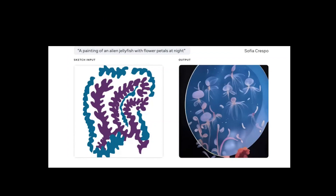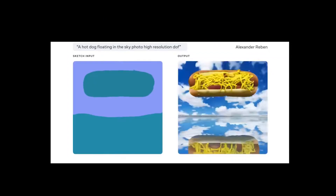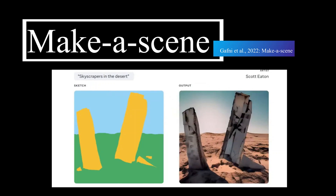Meta wanted to push creative expression forward, merging the text-to-image trend with previous sketch-to-image models, leading to Make-A-Scene — a fantastic blend between text and sketch-conditioned image generation.